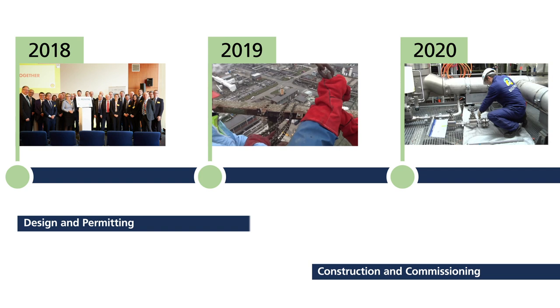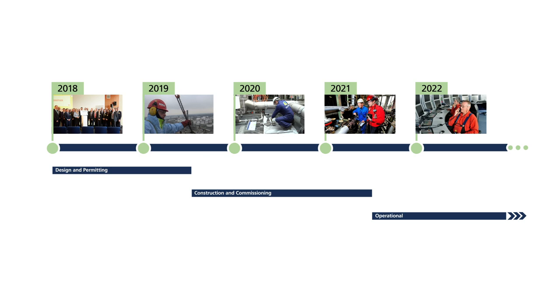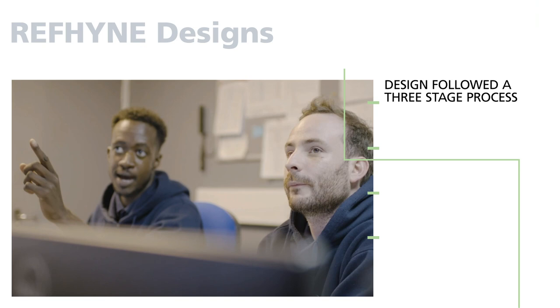REFINE formally started in January 2018 and in the initial two years Shell and ITM Power have worked extensively on the new and unique designs and the permitting of the plant, which enabled construction to start mid-2019. The first-of-kind designs required for this project included not only new designs for an electrolyser at this scale but also a purpose-built building in an industrial environment.